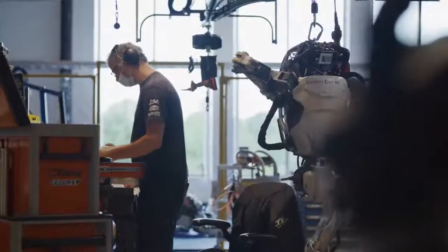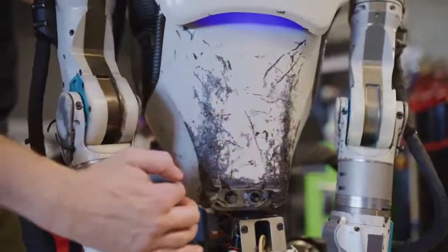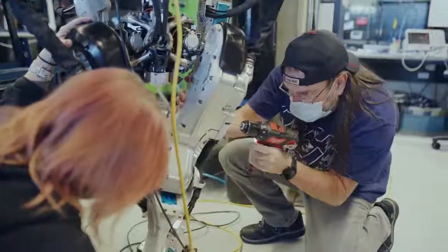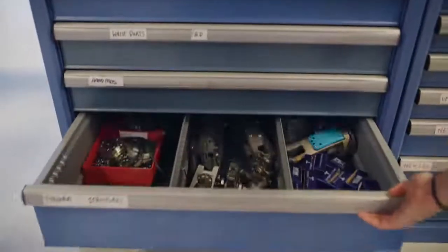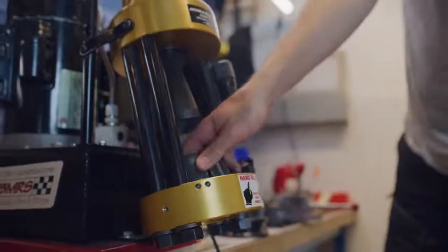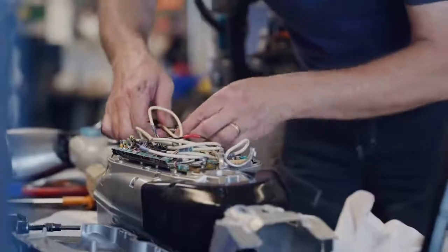Our job is to get the robot back out on the floor and working again. Sometimes it looks disastrous and we're like, we've seen this before and we can fix it so easily. And then sometimes we end up with something that looks benign and it will take days to get down to a root cause, figure it out, and then repair it. It's a balancing act between getting down to root causes, improving designs, and keeping the robots running out on the floor.